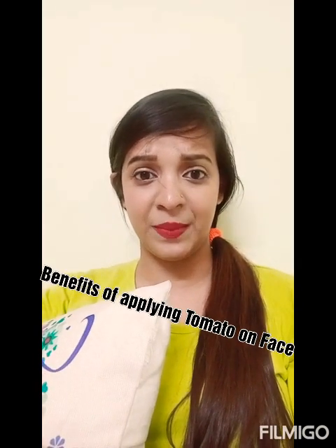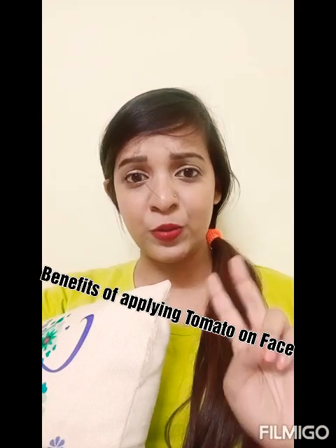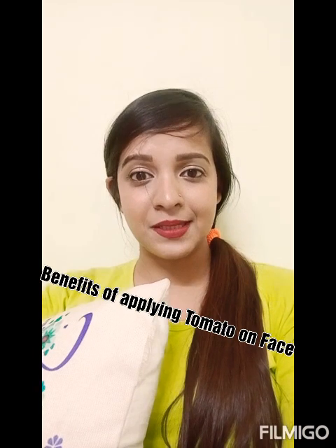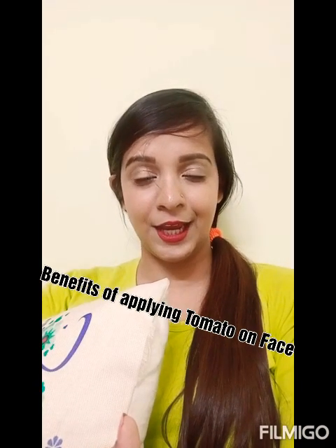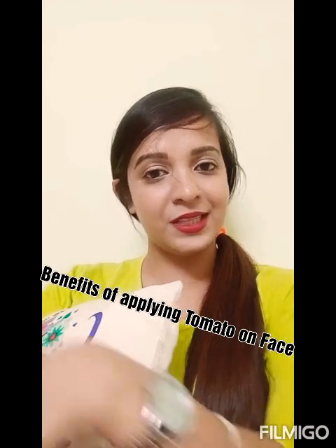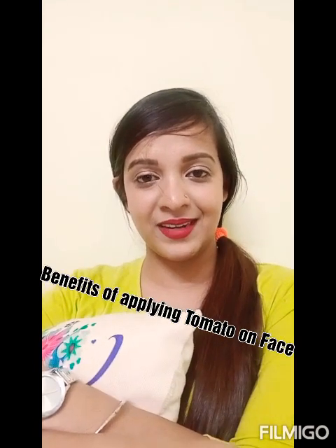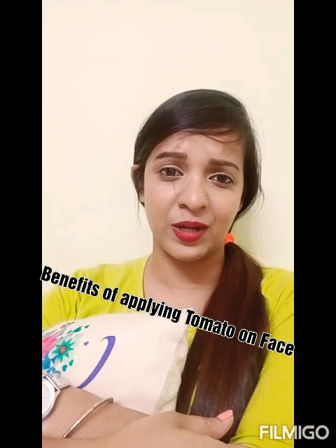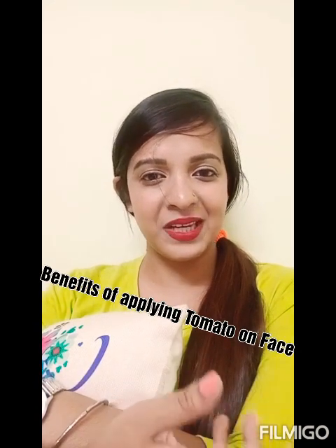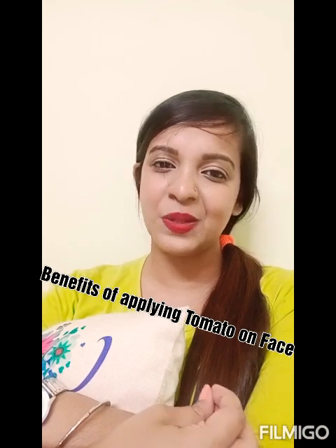Then apply moisturizer — end of the story. If you do this process only 2 times a week and continue, trust me your skin will be healthy. No matter what expensive makeup we apply, if your skin is not good then it's of no use. Makeup will also look very dull.